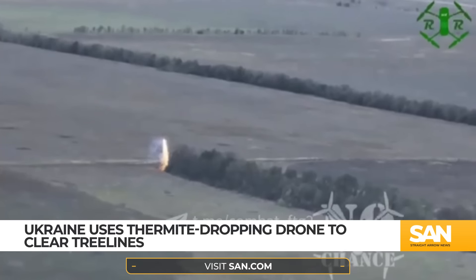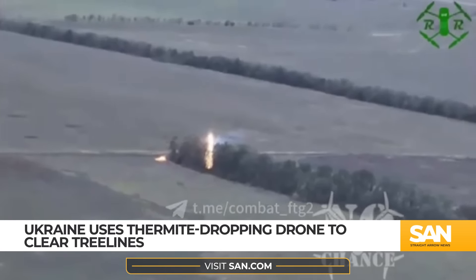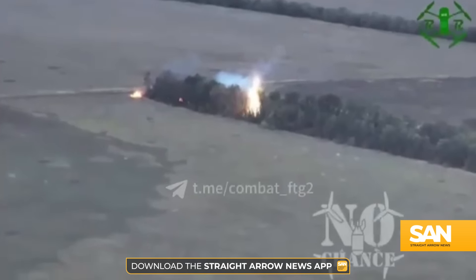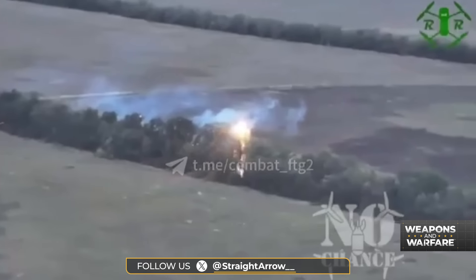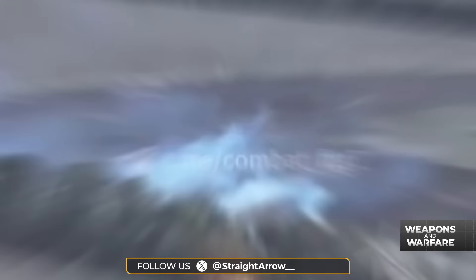Well, this is new. Ukrainian drone innovators are at it again, this time rigging an unmanned aerial vehicle to rain fire from above. This video was recently posted online depicting a scene from somewhere along the front lines between Russia and Ukraine. It shows a drone showering down what looks like thermite on a tree line.